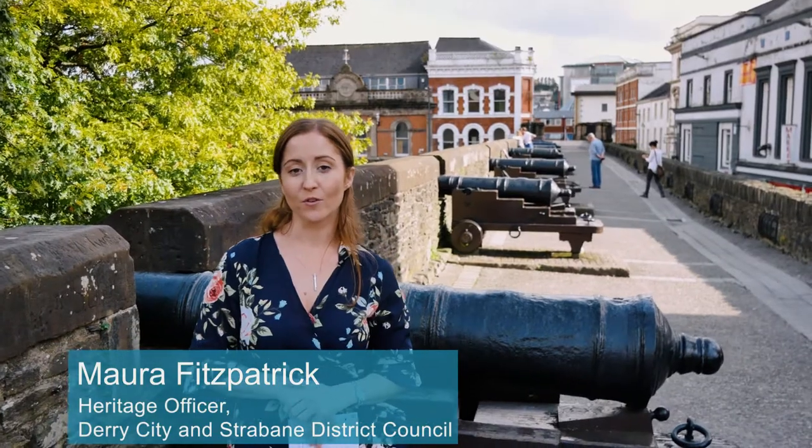Hello, this is a short video about our cannon. It aims to provide you with a brief history about where they came from, when they were used, and how they are used now.